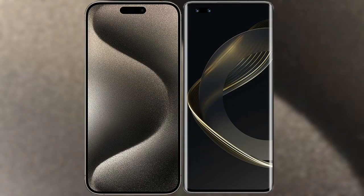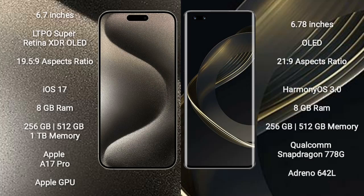I will compare the new iPhone 15 Pro Max with Huawei Nova 11 Pro. iPhone 15 Pro Max comes with a 6.7-inch LTPO Super Retina XDR OLED display with an aspect ratio of 19.5:9. Huawei Nova 11 Pro comes with a 6.78-inch OLED display with an aspect ratio of 21:9.